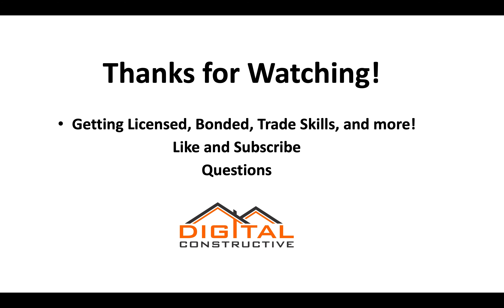Thanks for watching. For more information on the D12 license, getting bonded, trade skills, and more, like and subscribe to our channel. Drop any questions in the comments. For the full guide on the C61 license for synthetic products, check out the links in the description. Thanks for watching — this is DigitalConstructive.com.